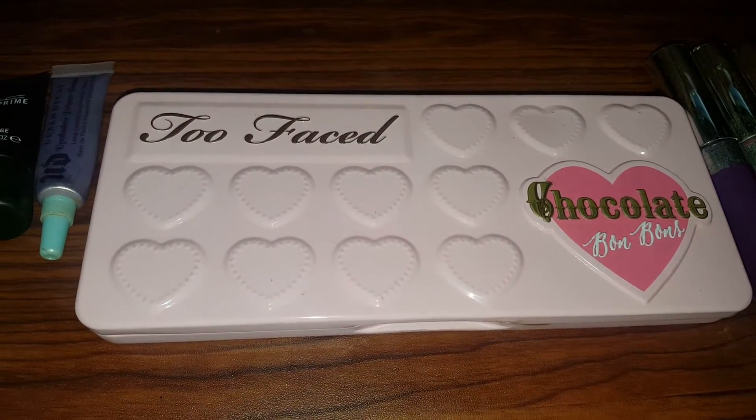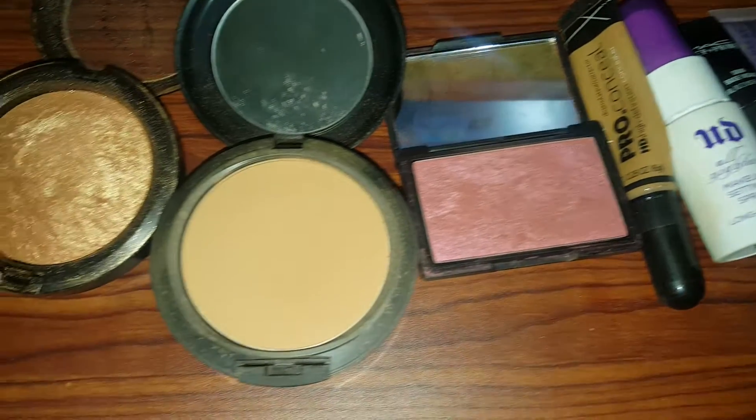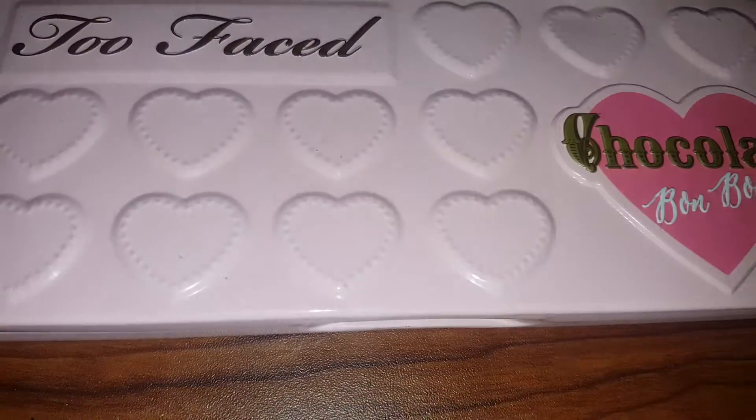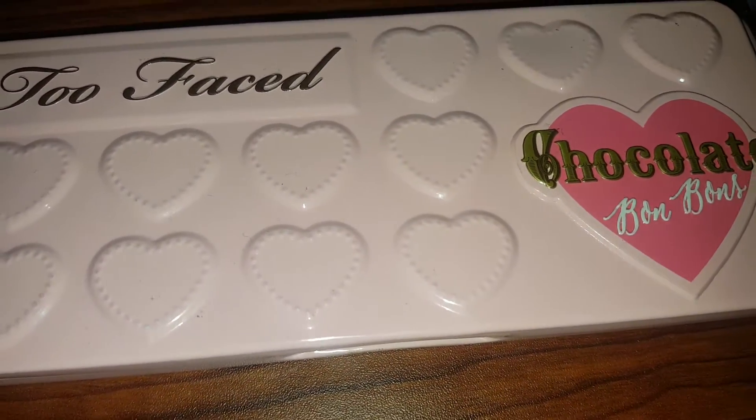Hey guys, it's your cute girl. I'm on here doing a quick video for you guys just to show you the makeup basket of the week. To start off, the main item is obviously the Too Faced Chocolate Bonbons palette.